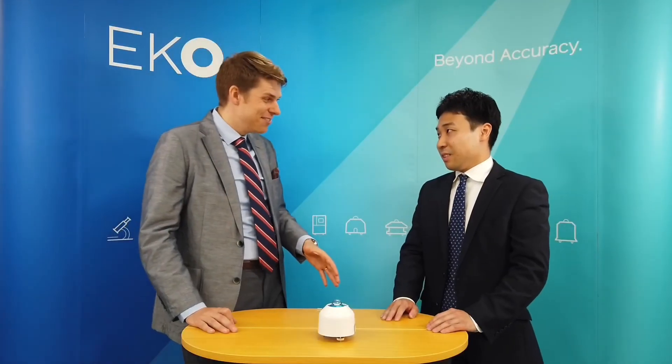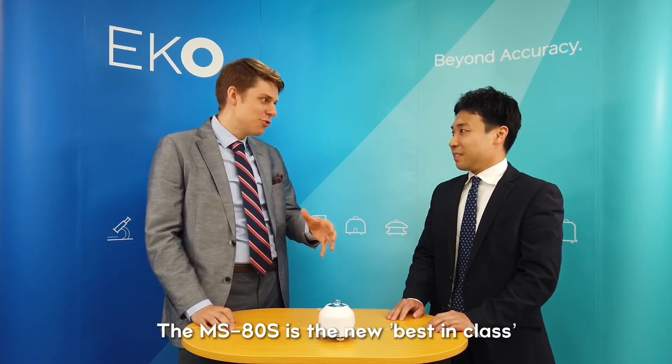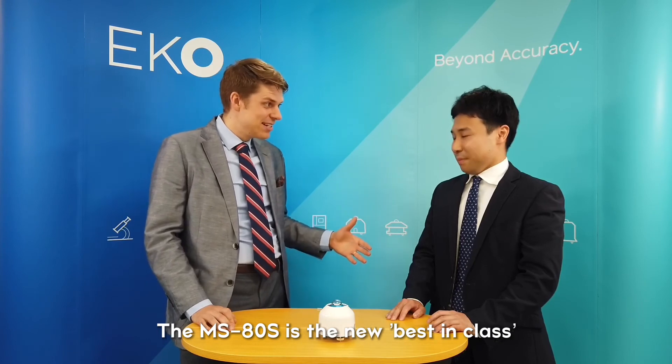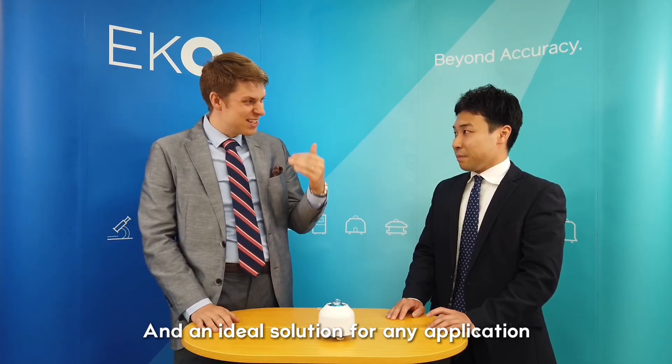In summary, the MS80S builds on the industry-leading revolutionary features introduced with the original MS80 by adding new digital outputs. You can use it with a laptop as a data logger. So it really is maintaining its position as the best pyranometer you can get. Fantastic. Well, that's it from us today. If you'd like to find out more about the MS80S or get in touch with Hiroaki-san or members of our global team, please check out the links at the bottom of this video. Thanks for watching.